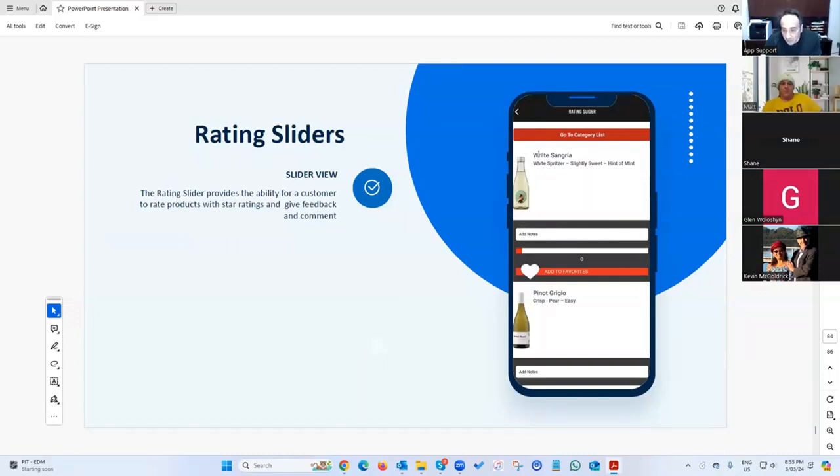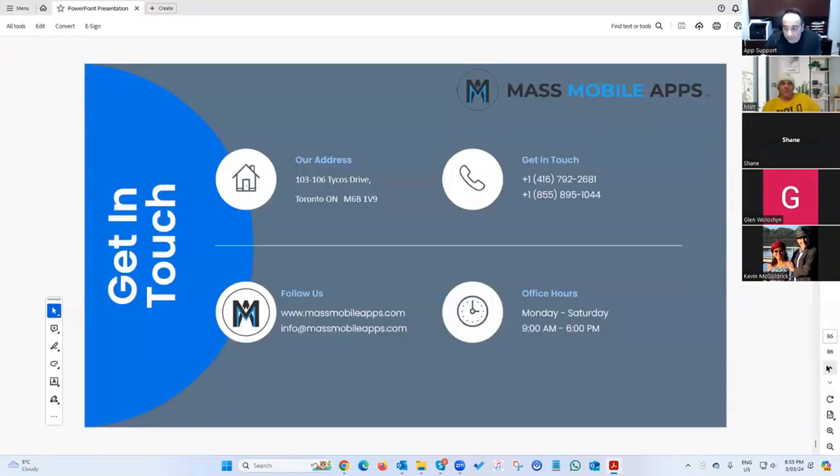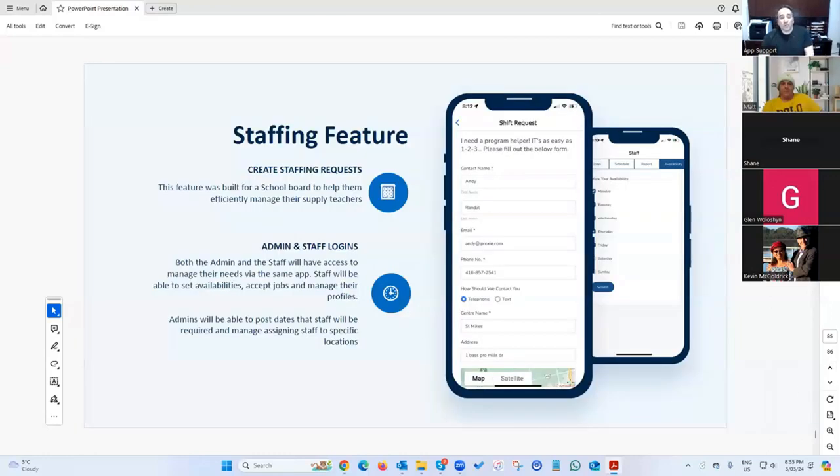There's a rating system — built for a winery client where customers select their favorite wines and put notes in an internal system. The staff feature was built for a school in Ottawa where supply teachers put their availability in and apply for jobs through the app. That's a quick overview of the platform.